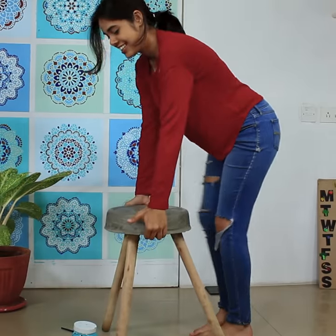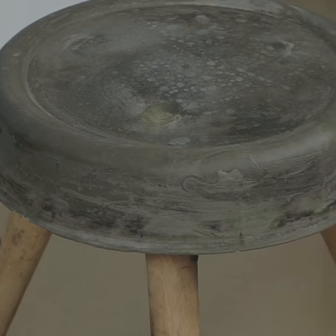We're ready now. Let's wait for tomorrow. 24 hours and the stool is sturdy and ready.